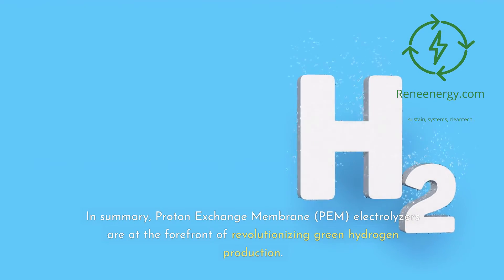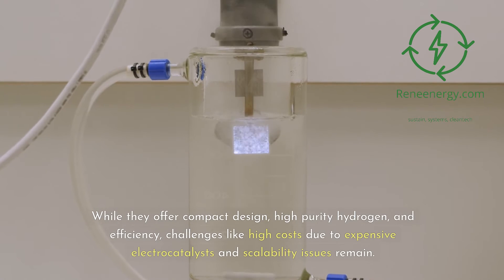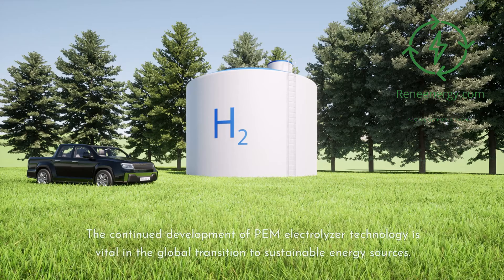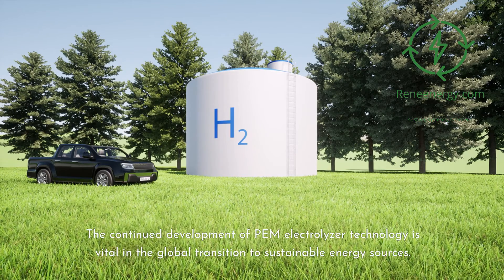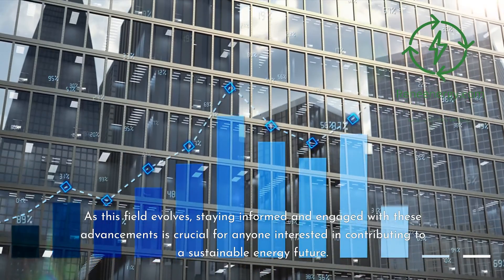In summary, proton exchange membrane (PEM) electrolyzers are at the forefront of revolutionizing green hydrogen production. While they offer compact design, high-purity hydrogen, and efficiency, challenges like high costs due to expensive electrocatalysts and scalability issues remain. Recent advancements in materials and system design are addressing these challenges, paving the way for more cost-effective and efficient solutions. The continued development of PEM electrolyzer technology is vital in the global transition to sustainable energy sources, and staying informed and engaged with these advancements is crucial for anyone interested in contributing to a sustainable energy future.